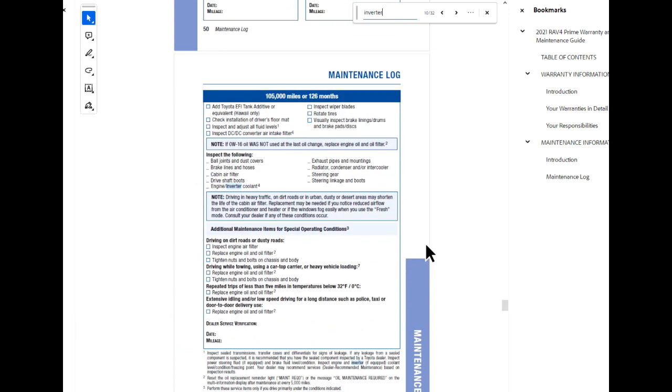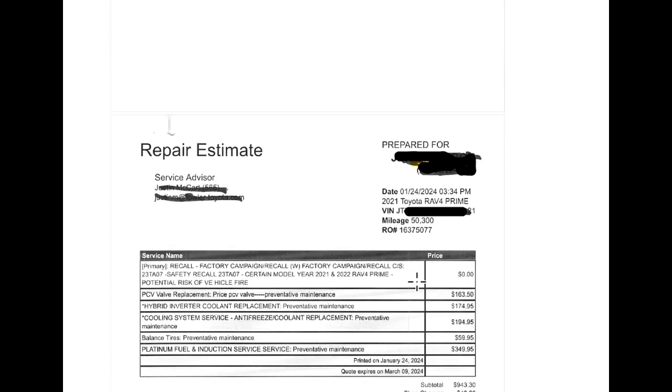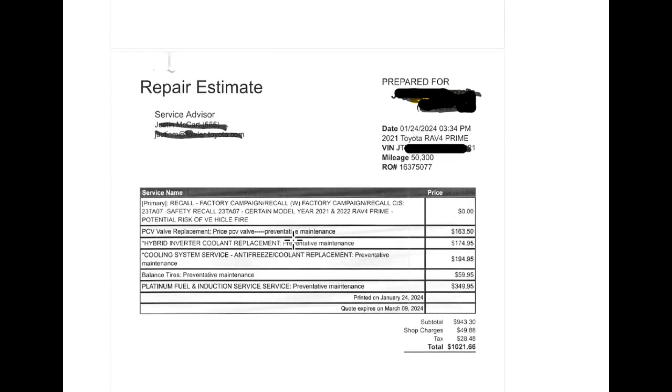And I just wanted to show you this — as far as services that will be done at the dealership and what you will agree to, it's good that you could do the services yourself and save yourself a lot of money. That's pretty much all I have to say about that.